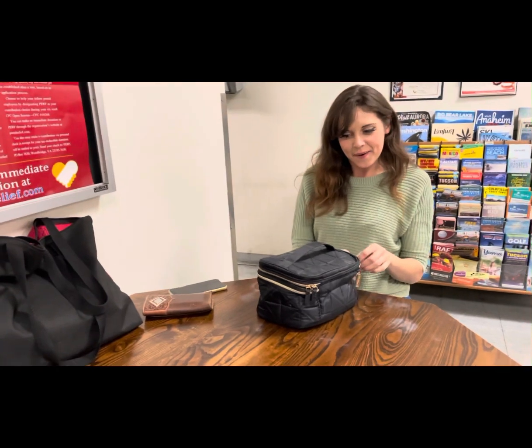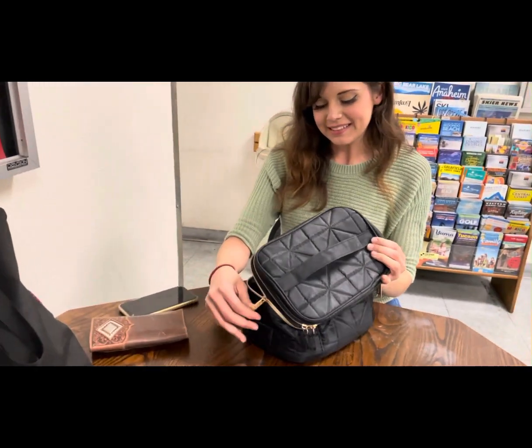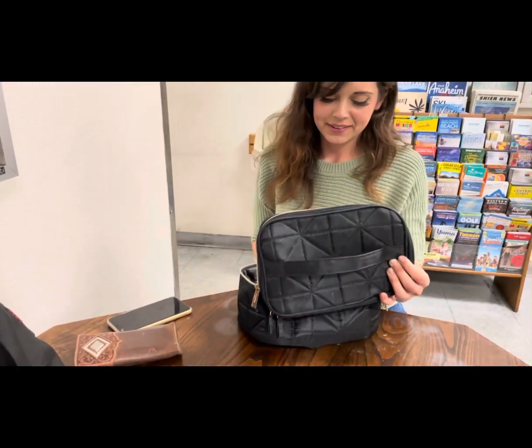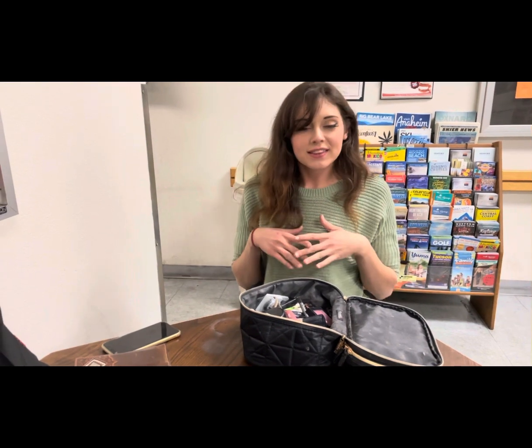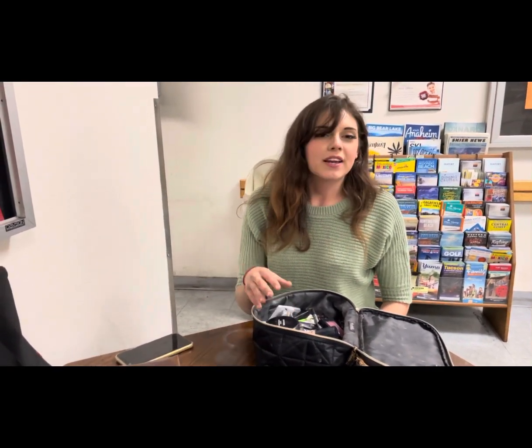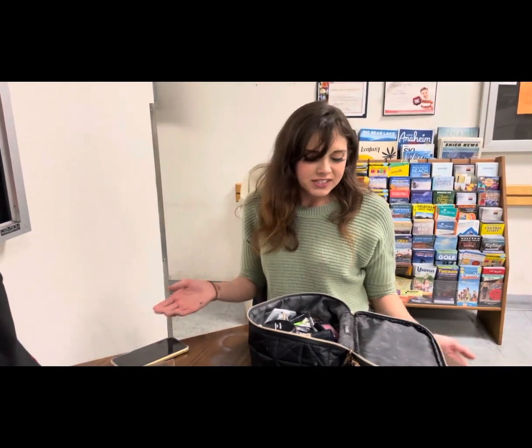Hi everybody, this is my co-worker and she's gonna show you her makeups. So let's start — what do you have there? I have a whole bunch of random stuff in here. Half of it I use, half of it I don't, but everything in here is drugstore — super cheap, super easy. You can get it from Walmart, CVS, Target, really anywhere for under $10 to $15.